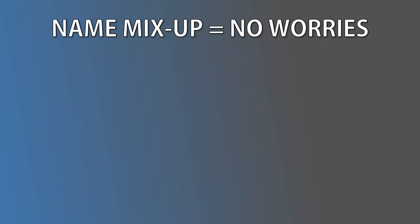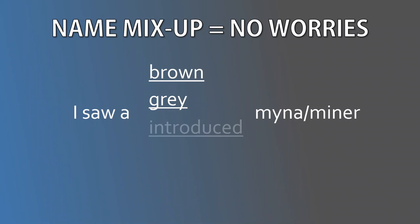In the end, don't worry if you get parts of the names mixed up. When talking to friends and fellow bird watchers, if you add words like brown, grey, introduced, or native to your description, they'll know which Miner you're talking about.